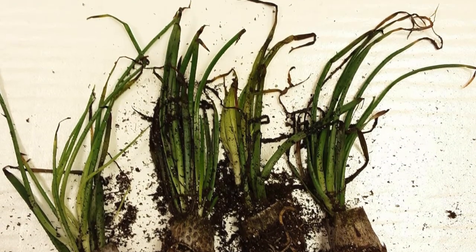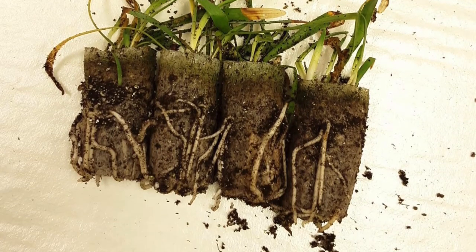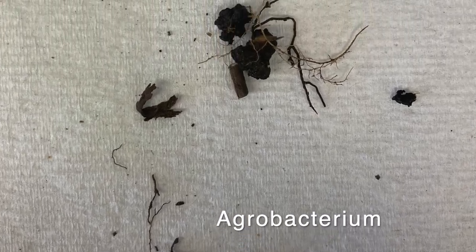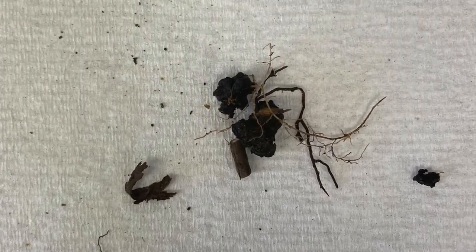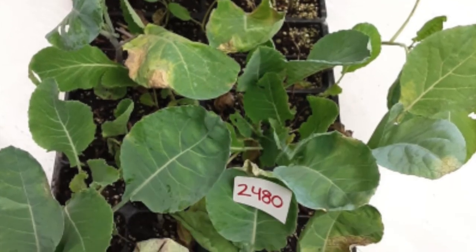If you think your plant may have a bacterial infection, the most obvious clue might be the way it smells. If the bacteria is prolific enough, you'll be able to detect a distinct rotten or fishy odor. Besides the scent, you can also look for leaf spots and blights, rots, scabs, cankers, and strange overgrowths.